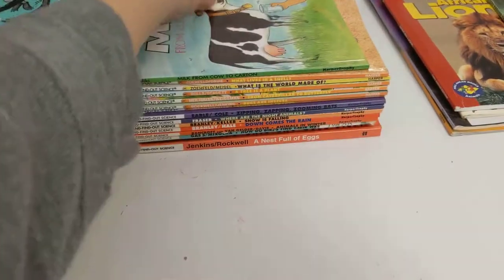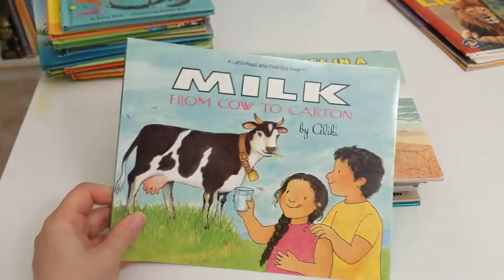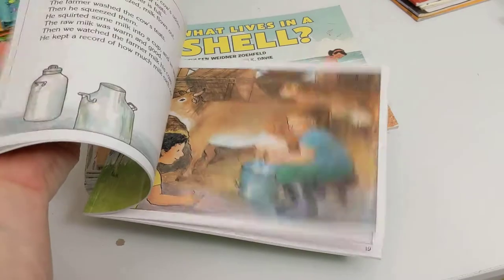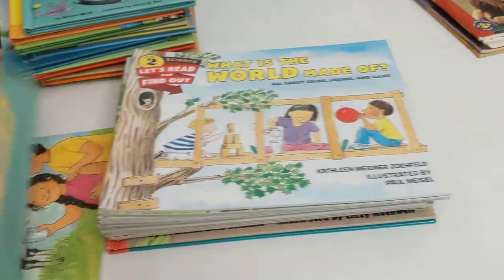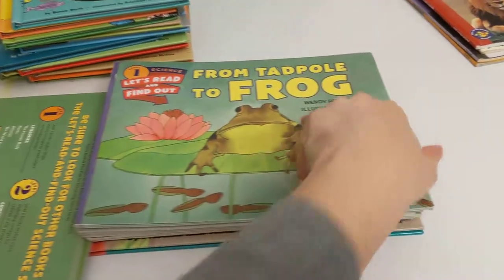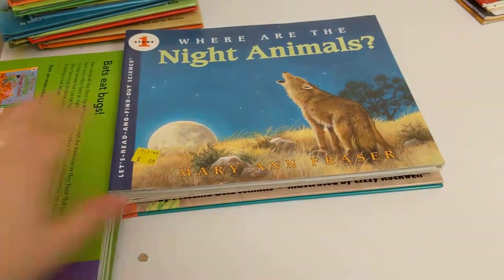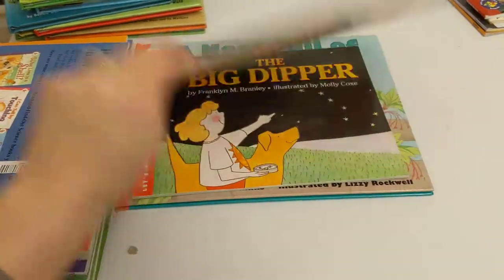These are going to be the Let's Read and Find Out Science books. These are a little bit more your traditional nonfiction picture books, which is fine, but we just tend to like the Cat in the Hat a little bit more. All kinds of different topics go along with your Read Alouds. The pictures are really great and the information is not too overwhelming. My children did like the books that had to do with weather — it was easy for them to connect with their everyday world.